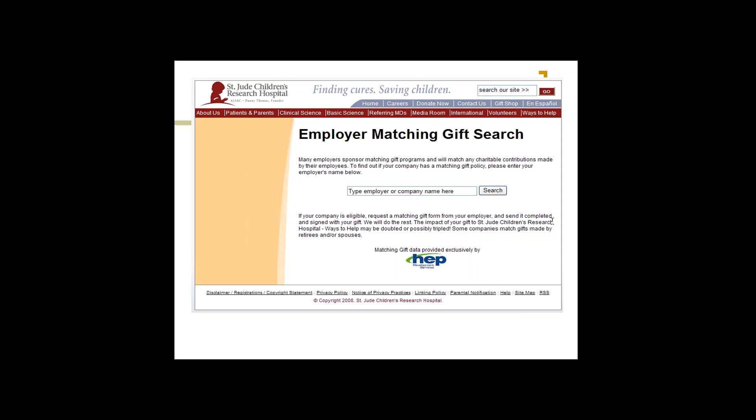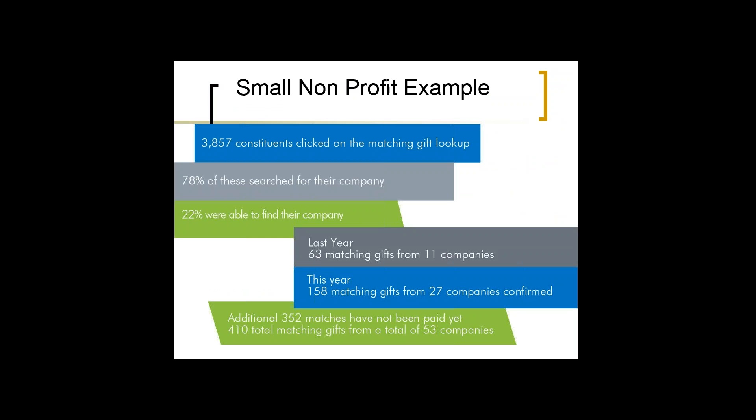I use the e-match page internally too, because our major gift staff will ask whether a company is a matching gift company. I'll direct them to our website, and once they do it two or three times they remember where to find it and can pull that information themselves.